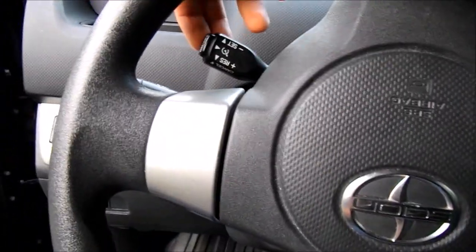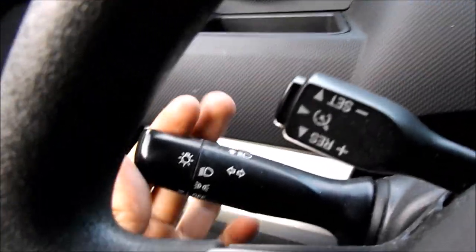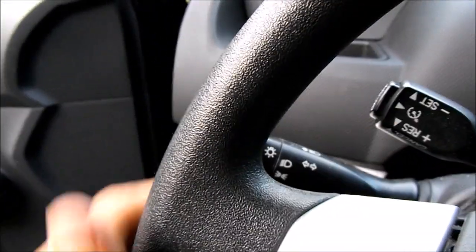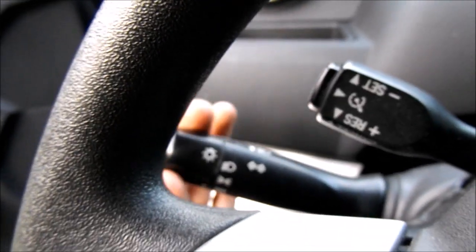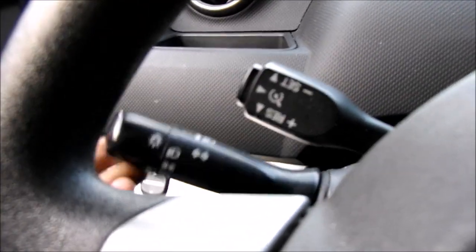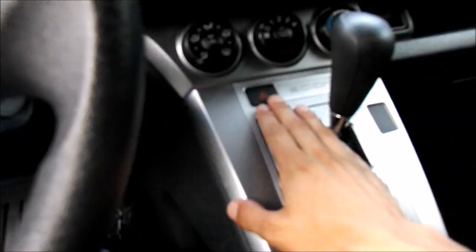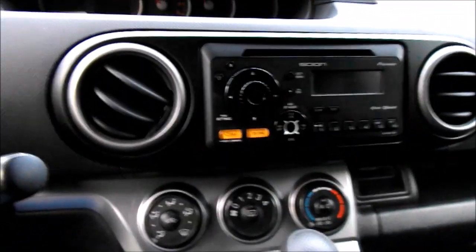Cruise control is on the bottom right of the steering wheel. Behind the steering wheel to the left are your lighting controls — parking lights, low beams, high beams, and of course your blinkers. Over here in the center you have your flashers. Let's go ahead and get the keys out of my pocket and start it up. See if we can get through this video before it gets dark — it'll probably be a little bit longer since it's a two year owner review.